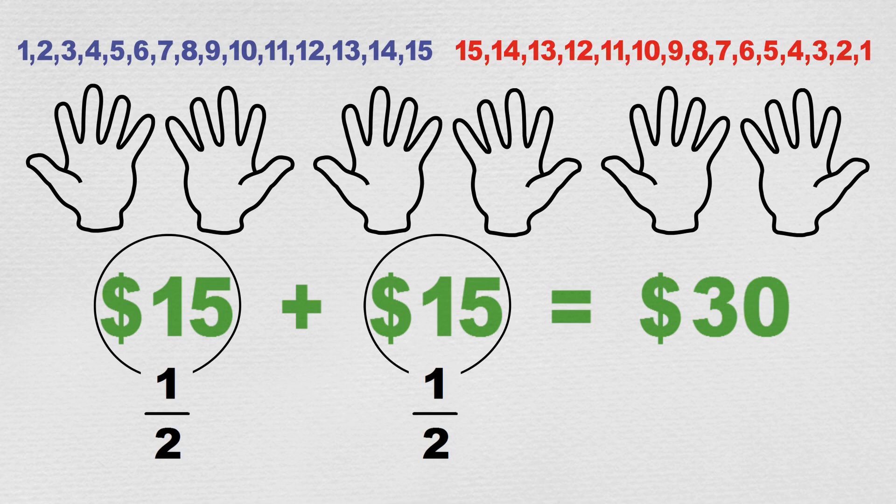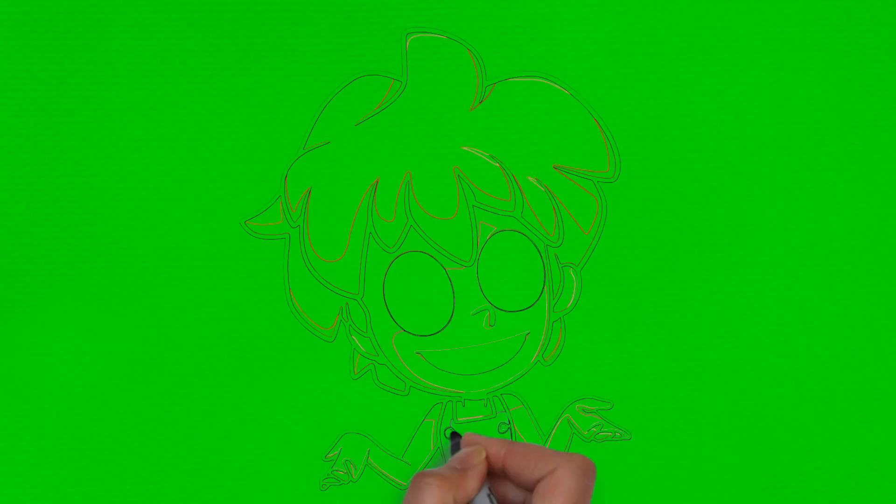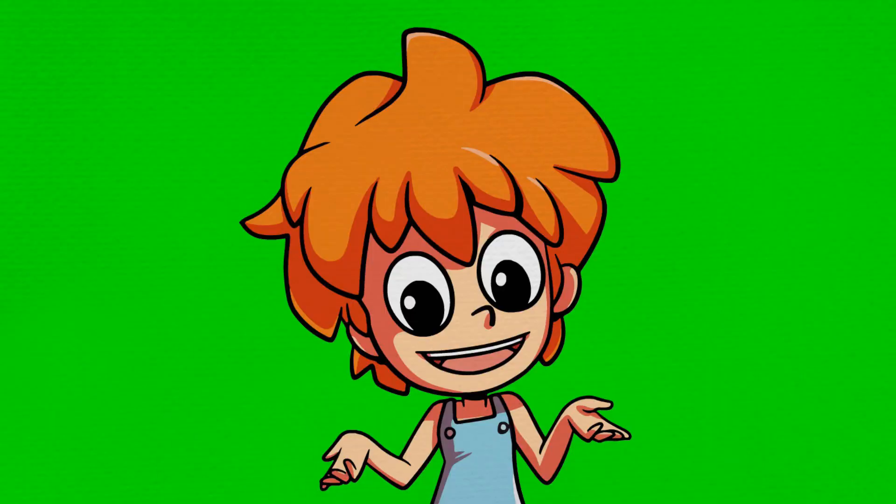Uncle Mark gave fifteen dollars to Min, and fifteen dollars to Max. Now you can watch this video again to practice working out halves, or try the quiz and look at the chart that comes with this video.